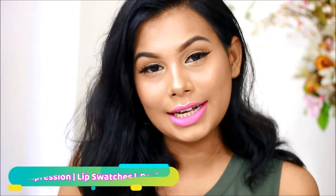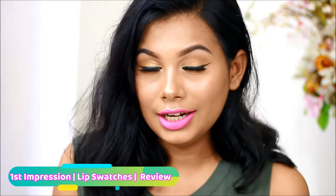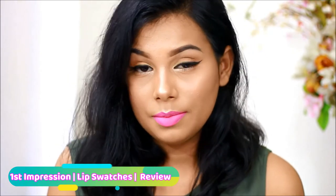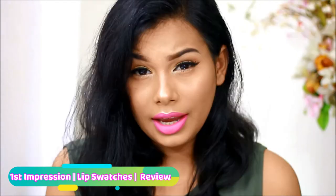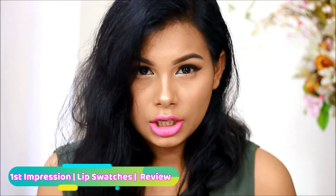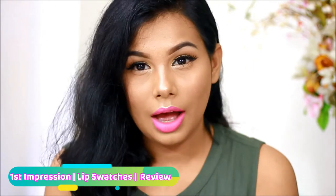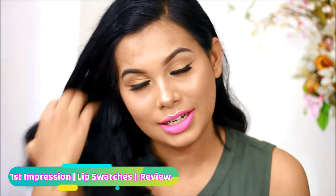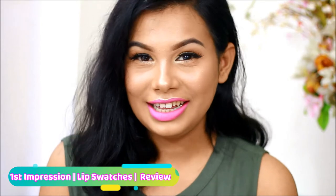Hello everyone, today I am going to show you a different video for my channel. As you can guess by the title, this is a first impression and lip swatch video — lip swatch of Isabella DuPont matte lipstick. So I am going to show you about KHRT lipstick, give my review and thoughts, and show you a tutorial. So moving into the lip swatches.